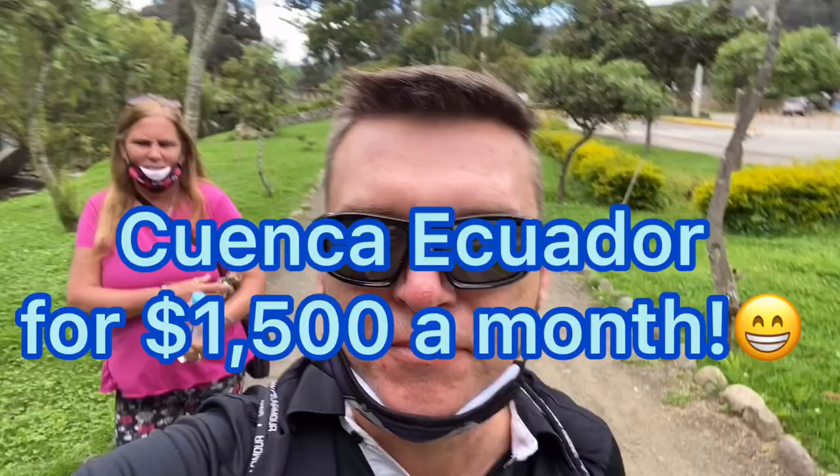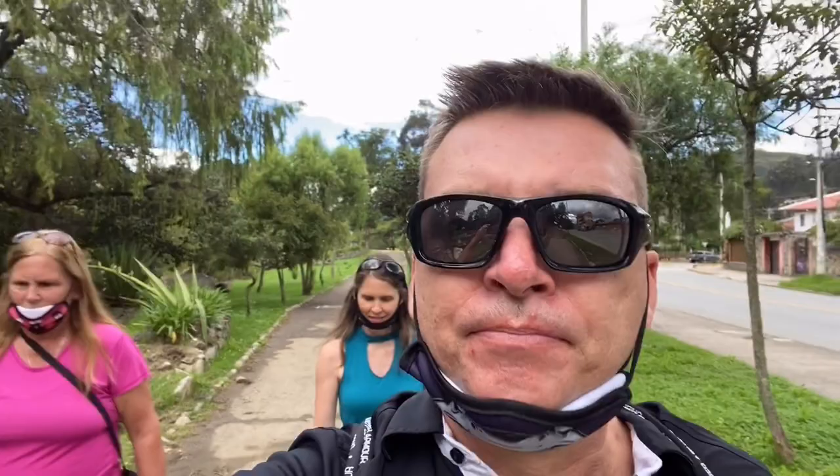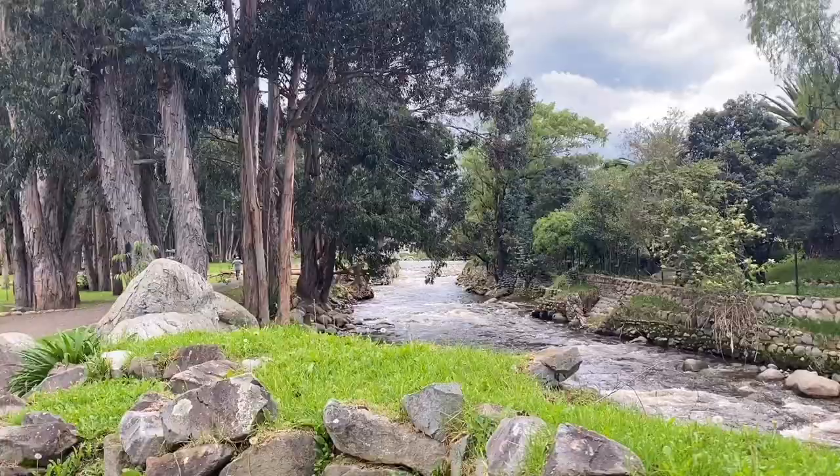Hey everybody, we're in Cuenca, Ecuador, and part of the purpose that Julie and I have on our travels is to break out the cost of living and show you what it's like to live in different parts of the world. Today we're gonna go visit our friend Mark. We're gonna see his location where he lives — it's unbelievable what he pays for such a beautiful place — and we're gonna talk to him about his budget. He's been here about three and a half, four years, so we'll get some good insight.